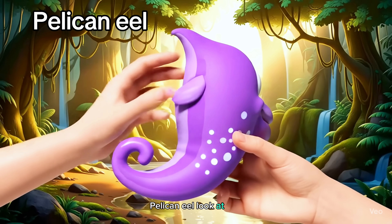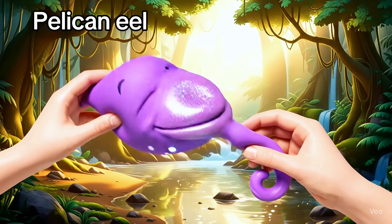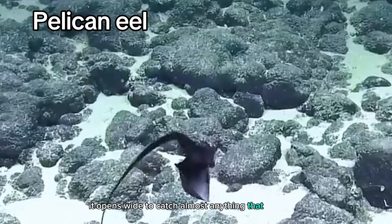Pelican eel. Look at that huge mouth. It opens wide to catch almost anything that swims by.